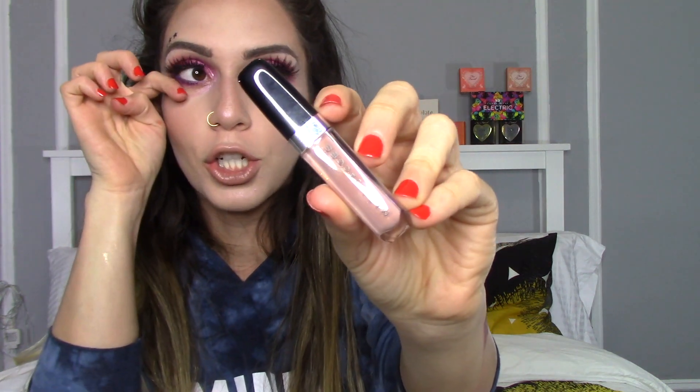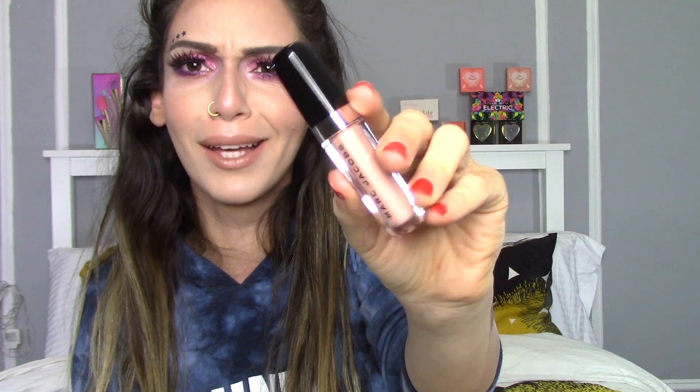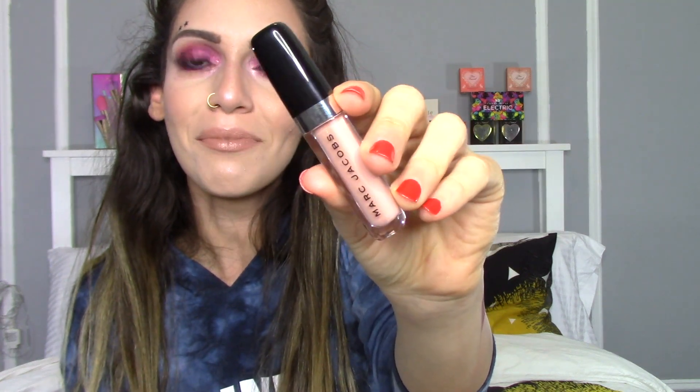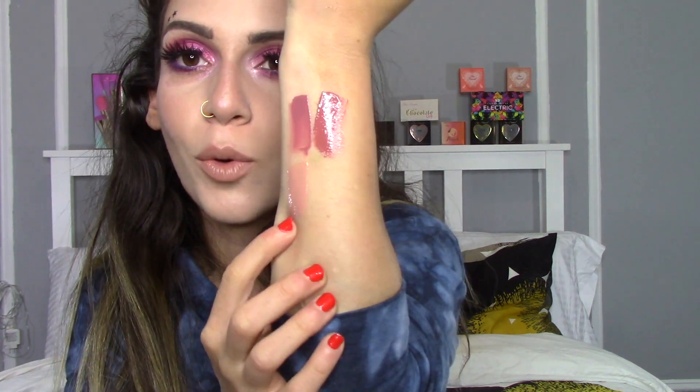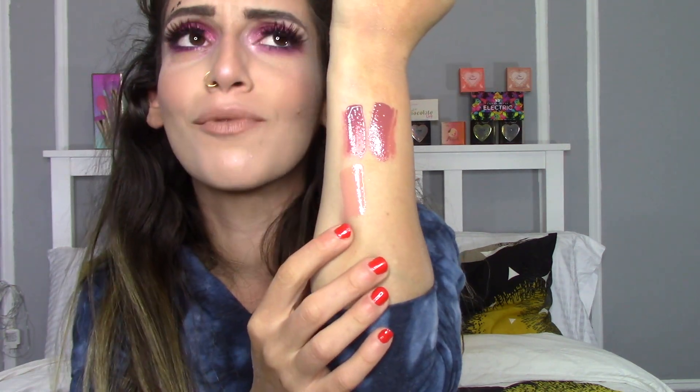The next lip product you are receiving is from Marc Jacobs — one of the Marc Jacobs lip glosses in the shade Sugar Sugar. That's how it looks. This is actually one of Jacqueline Hill's favorite lip glosses from Marc Jacobs. It is a beautiful nude color and it has little specks of shimmer, but you can't really actually see it on the lips. I could totally see why it would be her favorite because this is freaking gorgeous.